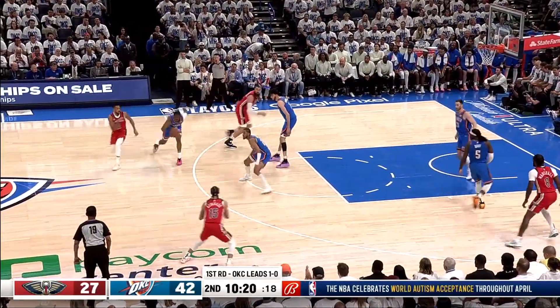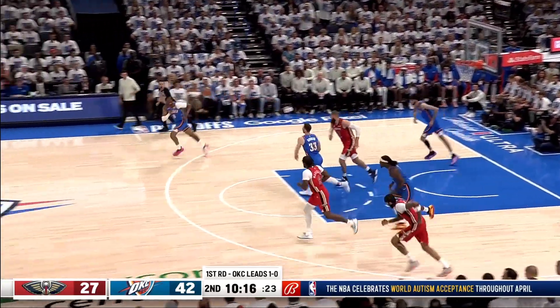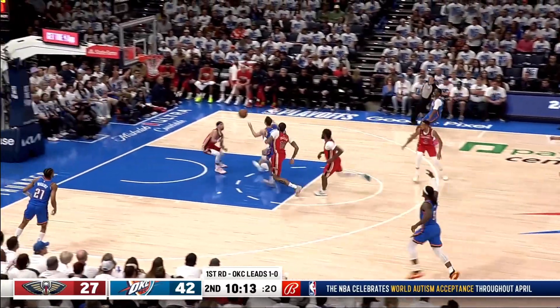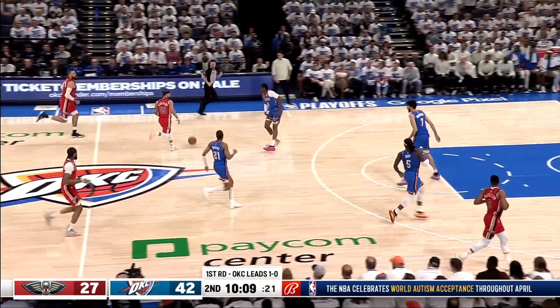CJ, and Williams all over him. Kind of the story for the Pels — looked good, didn't go down. They'll take it off the deflection, Jose will come up.